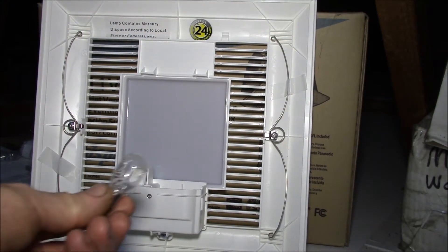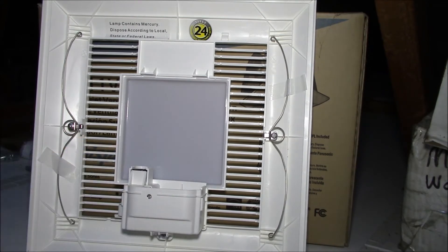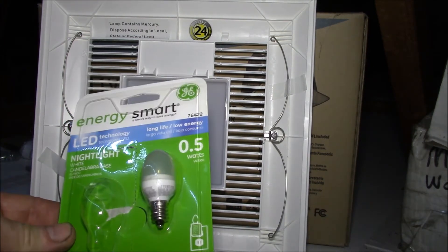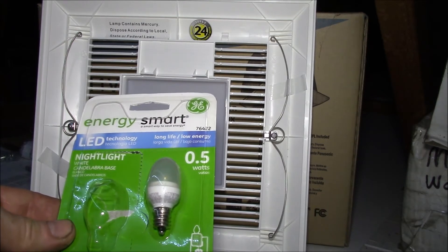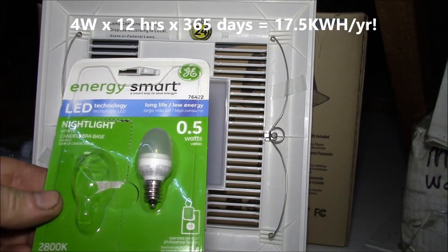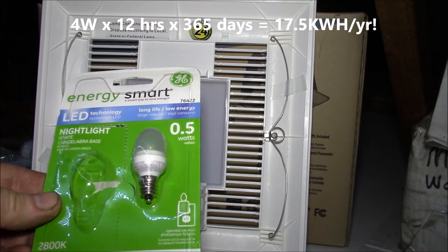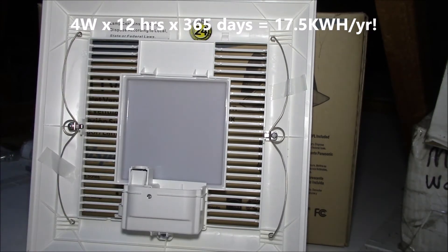One tip is to swap out the supplied four watt incandescent nightlight — I used a half watt LED nightlight from GE. I've used this in my other fan and they work really well. This is especially a good thing to do if you have the automated fan, because that nightlight is on all night, so you're using four watts of power 12 hours a day on average.